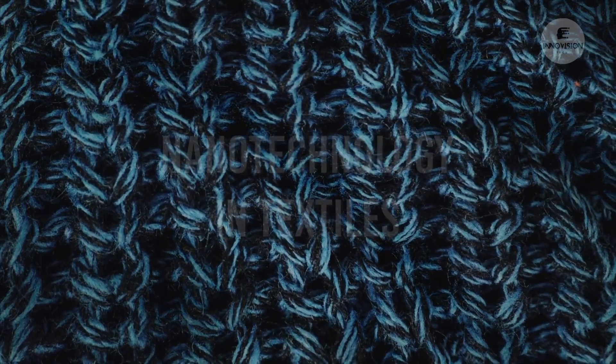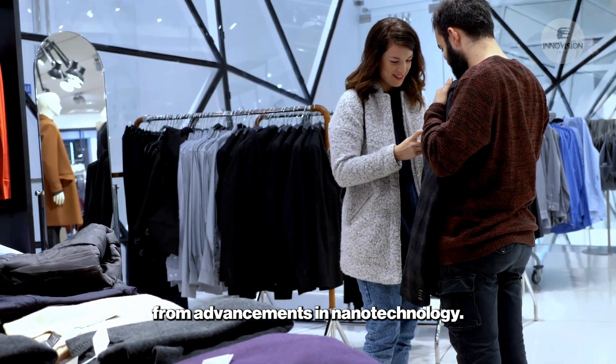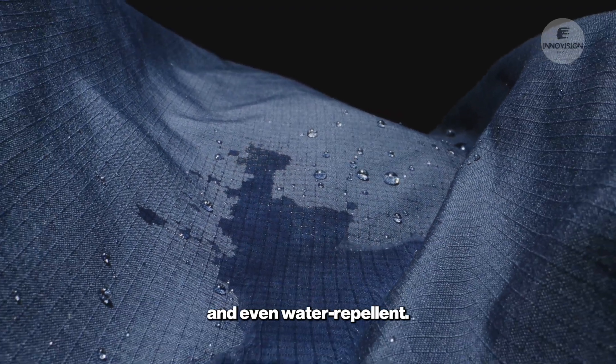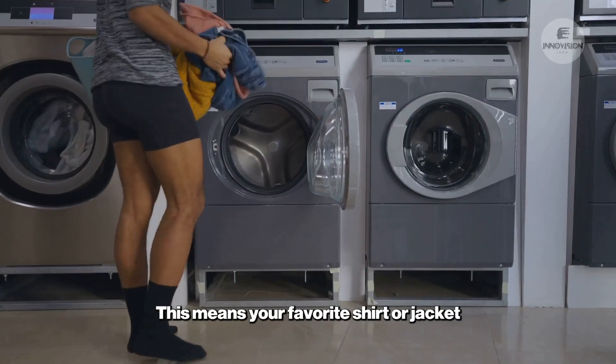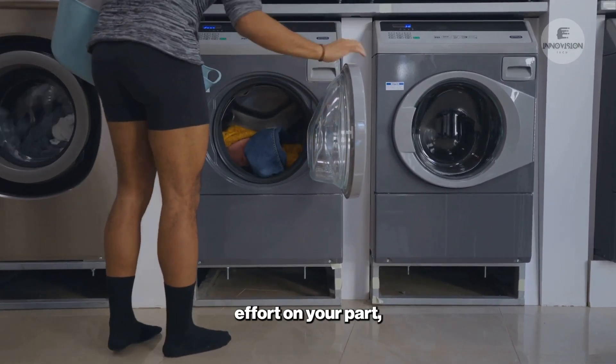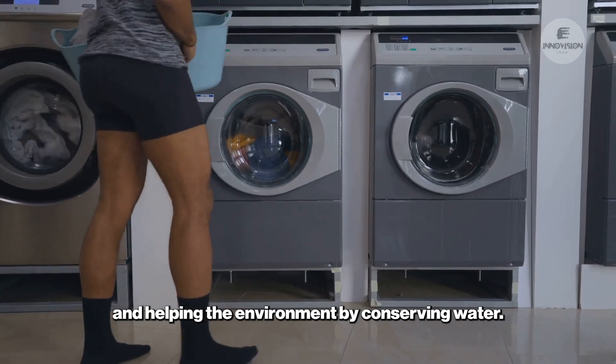Nanotechnology in Textiles. The clothing we wear is also benefiting from advancements in nanotechnology. Nanocoatings can make fabrics more durable, stain-resistant, and even water-repellent. This means your favorite shirt or jacket can last longer and stay cleaner with less effort on your part, reducing the need for frequent washing and helping the environment by conserving water.